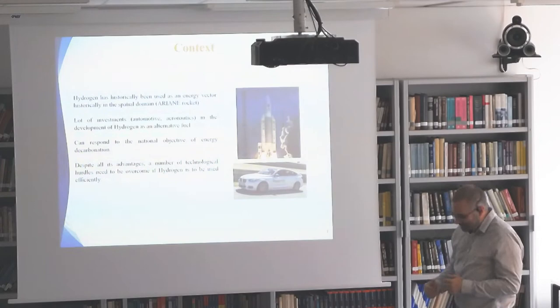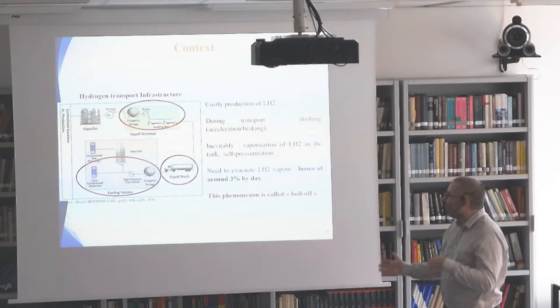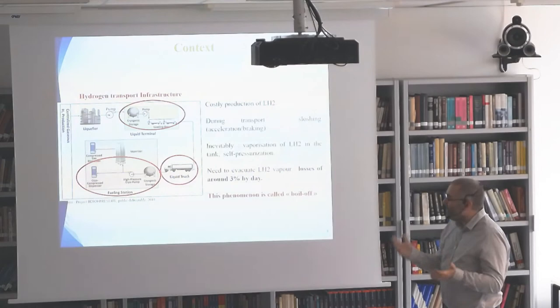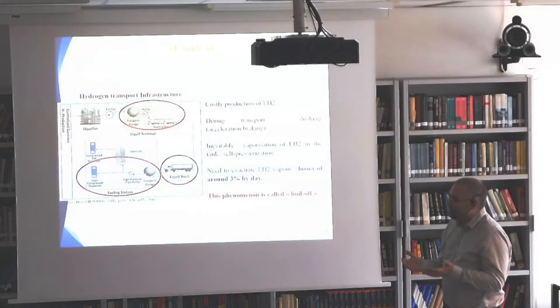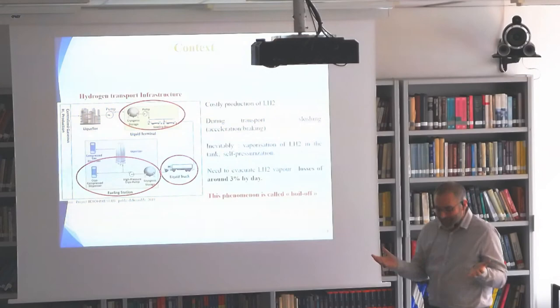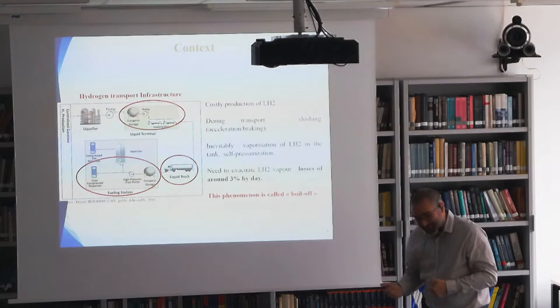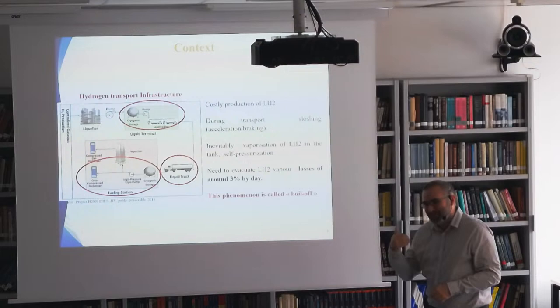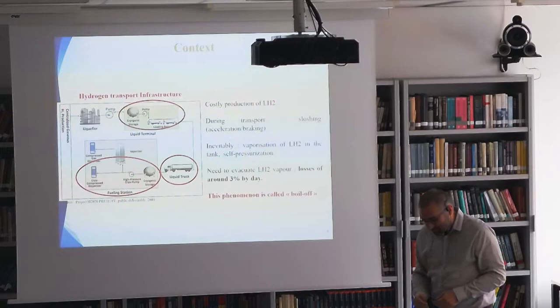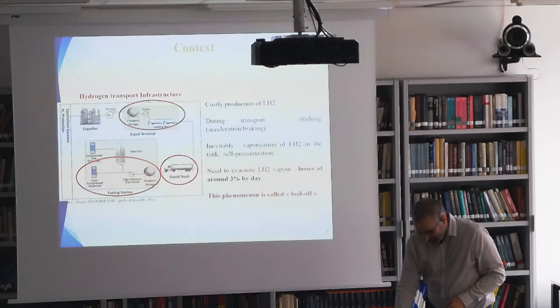We have a lot of technological hurdles to overcome to use hydrogen very efficiently. Here you have a little sketch of the infrastructure of hydrogen, from production to the fueling station. At several stages you have to transport it. It costs a lot to produce. Then you transport it, it will have sloshing inside the tanks that will hit the wall. You have heat flux coming into the tank, so you have self-pressurization of the tanks. And then when you get to a certain threshold of pressure, you have to open the valve and let the hydrogen go, which is very sad because it costs a lot to produce. So we want to avoid that. If you are in a truck transporting hydrogen, you will have a loss of 3% per day maximum, which we want to avoid during transportation.